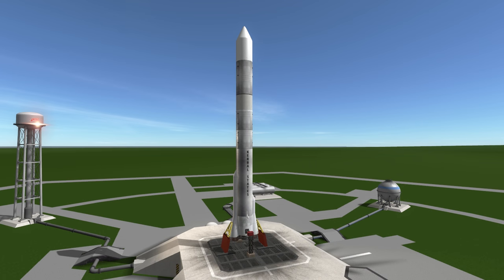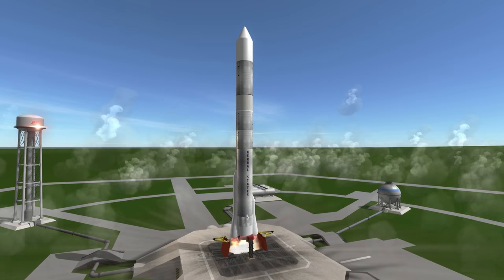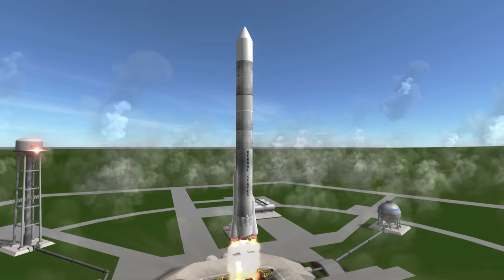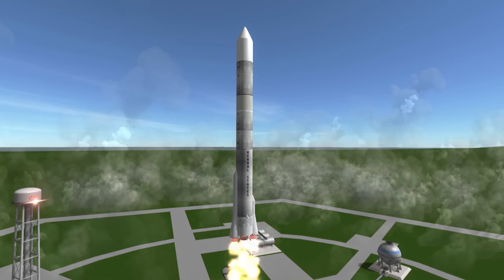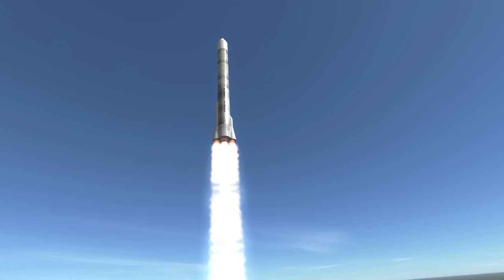Welcome to the rocket profile of the Atlas Centaur rocket, the launcher for many Surveyors, Mariners, and Pioneers. Atlas Centaur can refer to any of a range of launchers that flew between 1962 and 1989. Most often it refers to versions of the Atlas D with a Centaur upper stage, but the rocket you see here is the final regular version with an Atlas G.